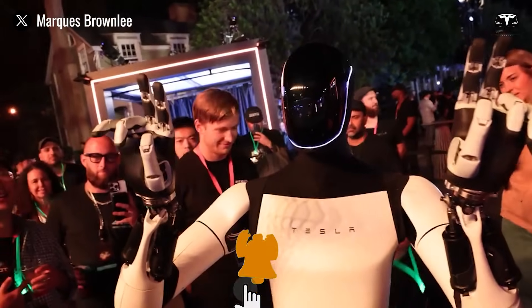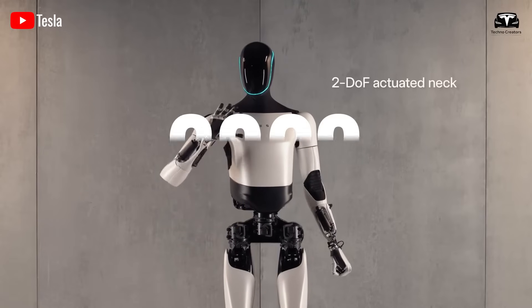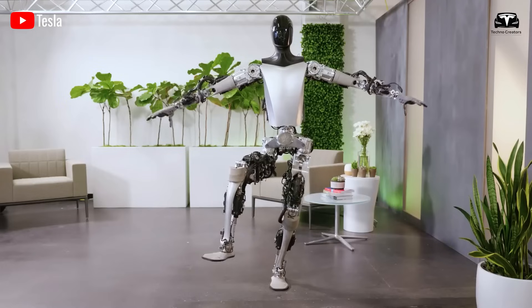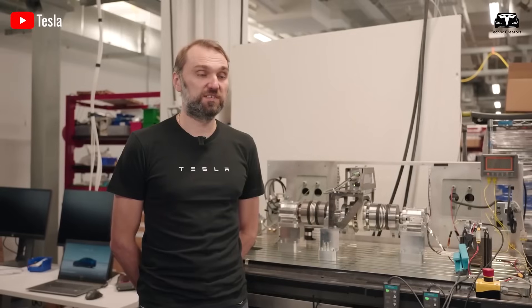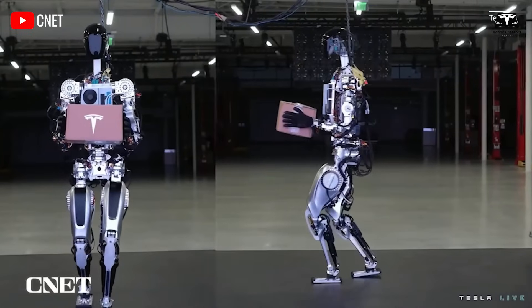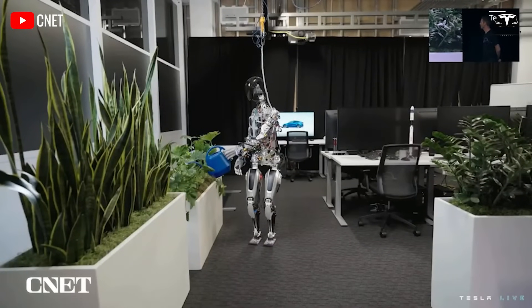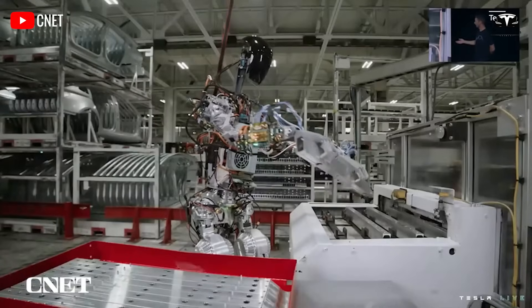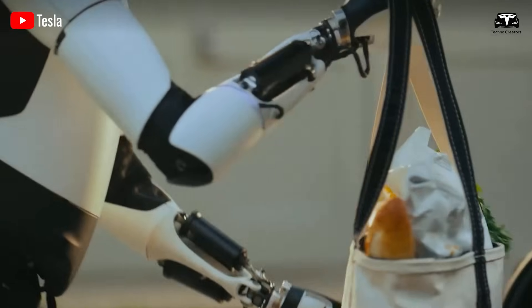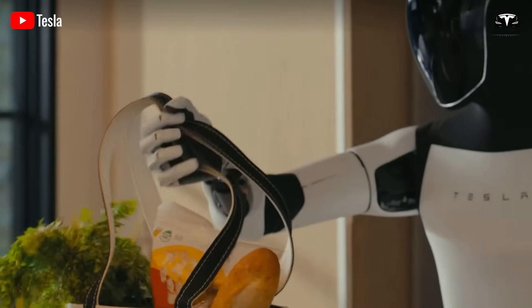When Optimus Gen 2 was revealed in 2023, it impressed audiences with its ability to walk, balance, and handle objects. However, early testers pointed out practical challenges that limited its use in indoor environments. One of the most common complaints was the level of mechanical noise produced by the actuators. In a factory, the whirring and clicking were tolerable, but in homes or offices, it created a sense of discomfort.